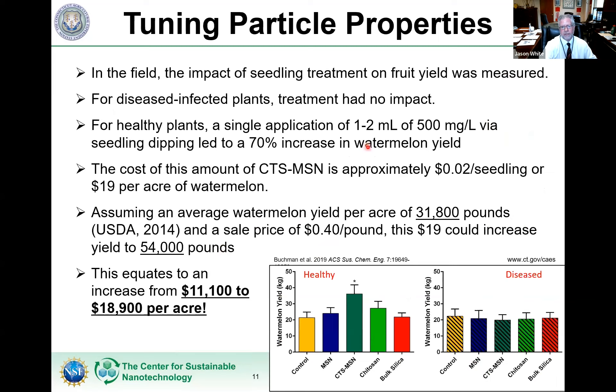There was a field study associated with this, and sometimes things fall apart — we took this system into the field and got no benefit at all on the disease system. But in the healthy system in the field, we actually got a 70% increase in watermelon yield and fruit production. Think about what we're doing here: a one to two milliliter application to a seedling of 500 ppm, and then literally months later we're getting this benefit. We spent about $19 per acre and got an $8,000 increase in economic return for a grower, or a 20,000 pound increase in food production per acre.